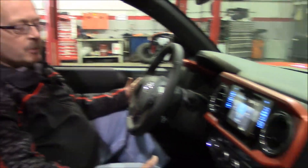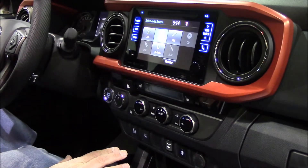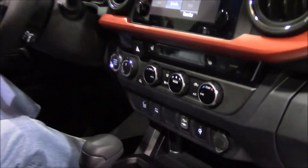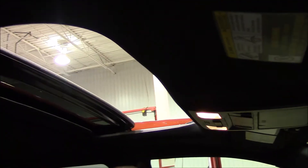Just a few things we want to highlight on this beautiful Tacoma TRD package: it comes standard with the backup camera, XM satellite radio, Bluetooth capability, blind spot monitoring system, heated seats, and the power moonroof package, just to name a few.